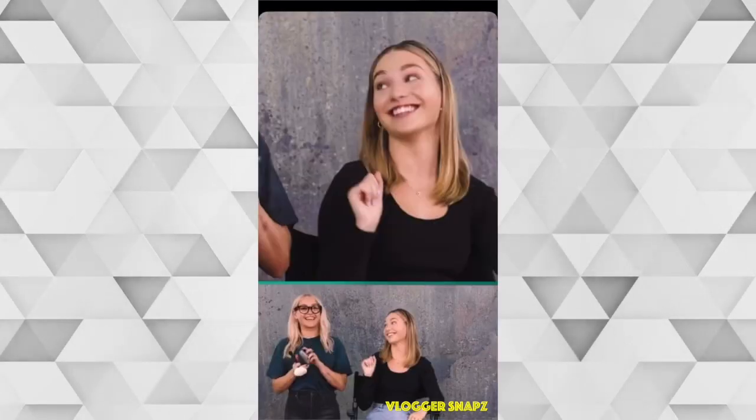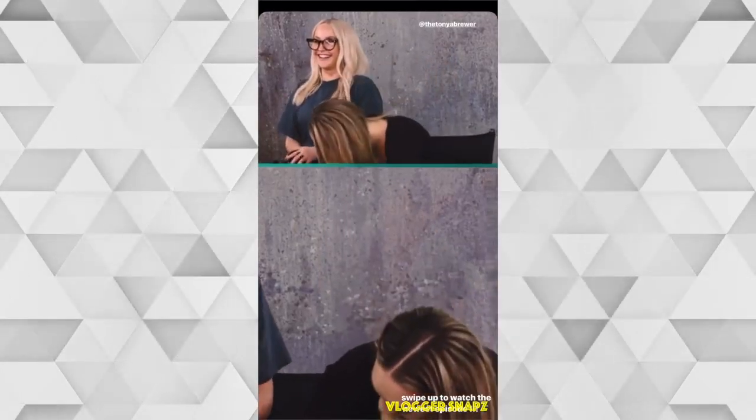Welcome back guys, I'm Maddie and I am Tanya. Okay, take two — or take seven, take a million! Welcome back everyone, I'm Maddie and today we are doing contour, highlight, blush, and powder. Nailed it!